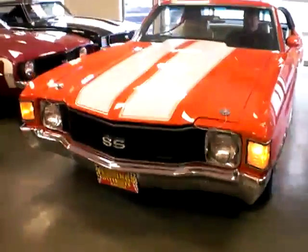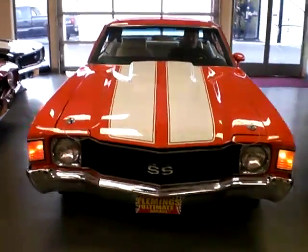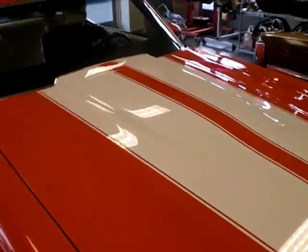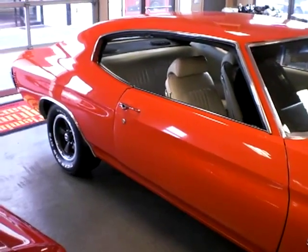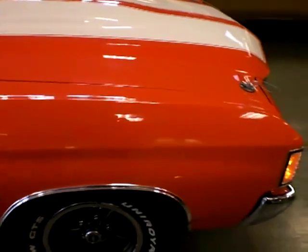A rare and fabulous 1972 Chevelle SS454 — and it is a real one. Still finished in its factory correct orange flame paint, which is a rare color. I've heard of hugger orange a lot, and we've had many of those, but this is the first orange flame we've had. That was, I think, a new color for 1972.